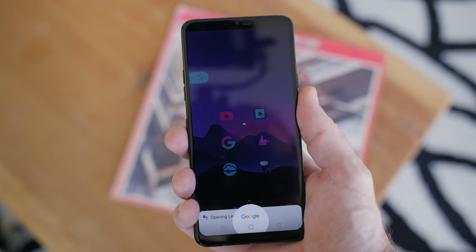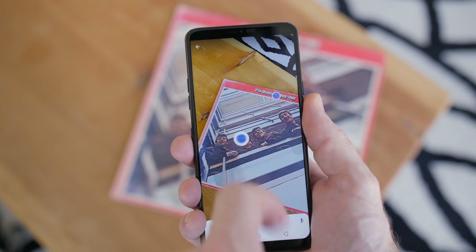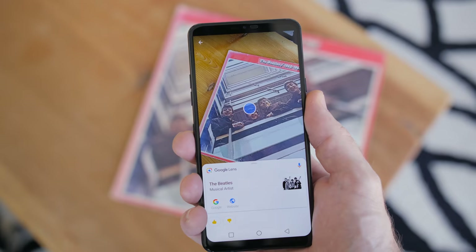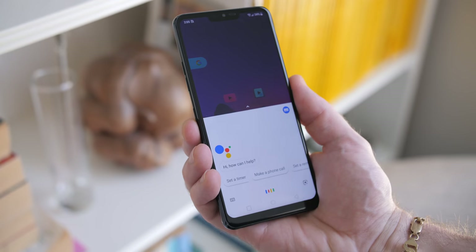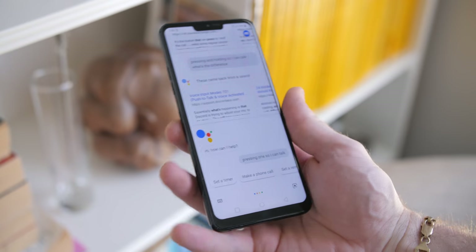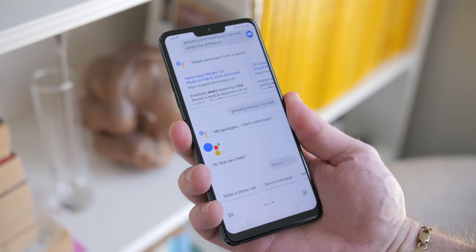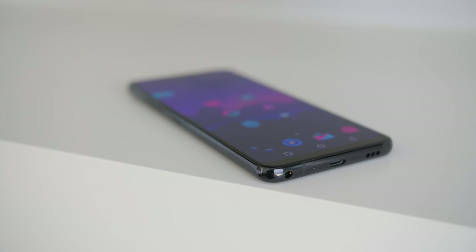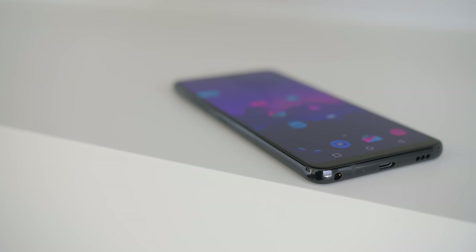Aside from Google Assistant, if you double press it, it'll launch Google Lens, which I'll admit is cool even though I never use it. And pressing and holding — long pressing — lets you quickly talk to assistant. I don't know how that's any different than just pressing the assistant button once and talking. Drop me a comment if you know the difference. There's a headphone port, which the fact that it's even there at all is pretty sweet.